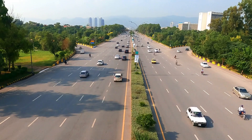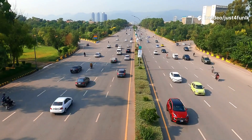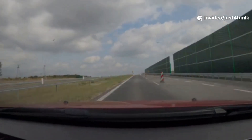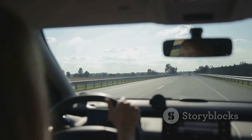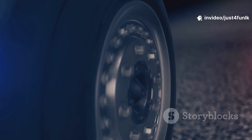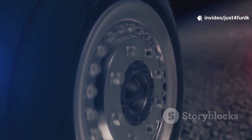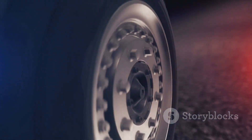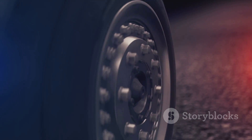Ultimately, a smooth, strong road keeps everyone safe, from drivers and passengers to pedestrians and cyclists. It makes every ride comfortable, reducing wear and tear on vehicles and minimizing the risk of accidents. Next time you're in a car enjoying a smooth journey, remember the amazing layers beneath your wheels and the incredible engineering that goes into creating the roads we rely on every day. It's a testament to human ingenuity and our commitment to building a safe and efficient transportation network.